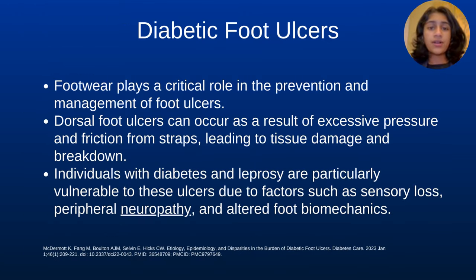Footwear plays a critical role in the prevention and management of foot ulcers. Dorsal foot ulcers can occur as a result of excessive pressure and friction from straps, leading to tissue damage and breakdown. Individuals with diabetes and leprosy are particularly vulnerable to these ulcers due to factors such as sensory loss, peripheral neuropathy, and altered foot biomechanics.